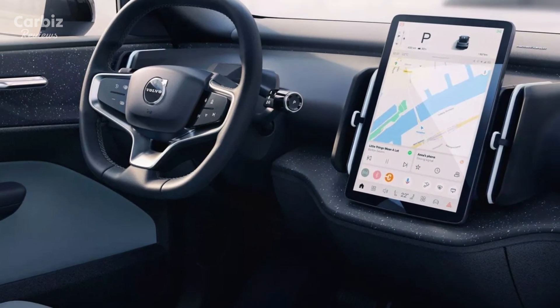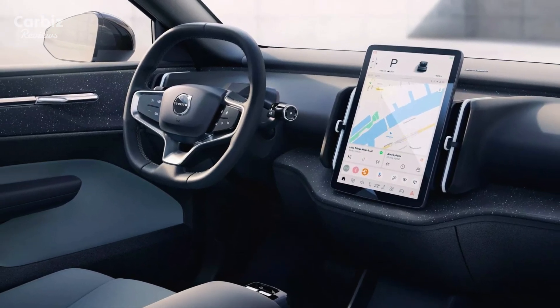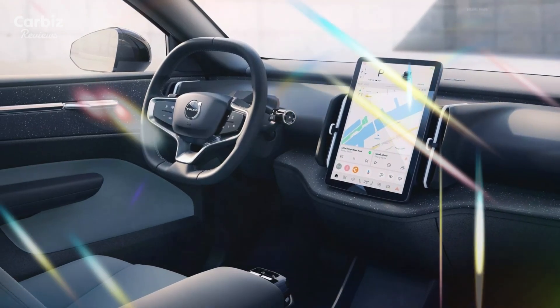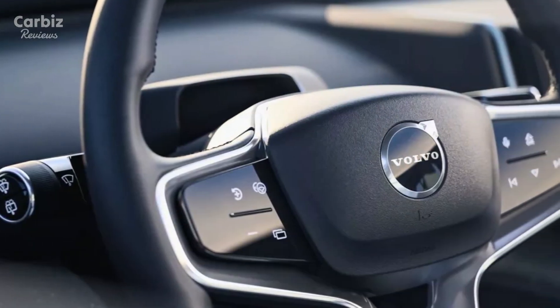Inside, the EX30 continues Volvo's commitment to luxury and sustainability, offering a cabin crafted with eco-friendly materials. Seating five comfortably, the vehicle comes equipped with advanced infotainment options, including compatibility with Android Auto and Apple CarPlay, ensuring both connectivity and a user-friendly experience.